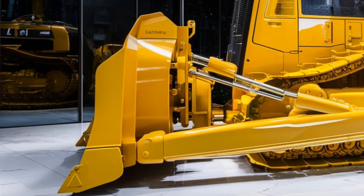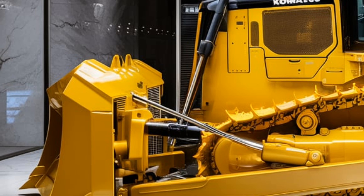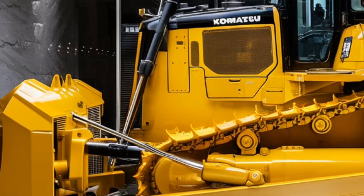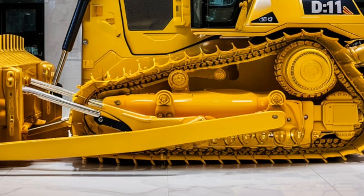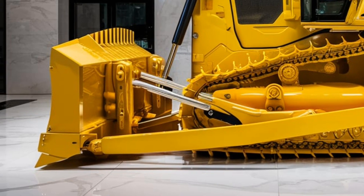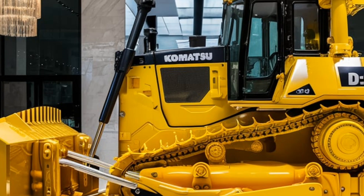Speaking of safety, the D11 is equipped with several features designed to protect operators and improve visibility. The cab of the bulldozer is spacious and ergonomic, providing comfort during long hours of operation. It includes a heated and ventilated seat, intuitive controls, and an advanced display system that provides real-time data on machine performance. Additionally, the large windows and strategically placed mirrors ensure that operators have an excellent view of their surroundings, minimizing blind spots and enhancing overall safety.